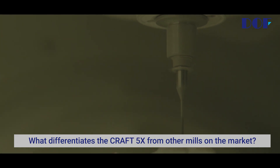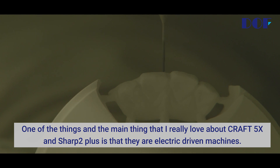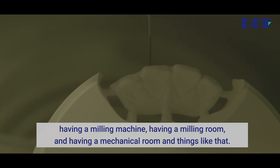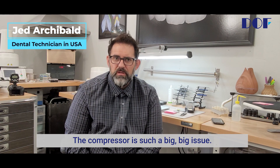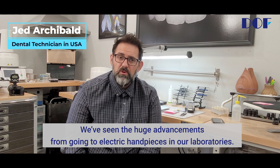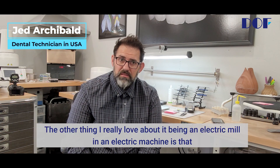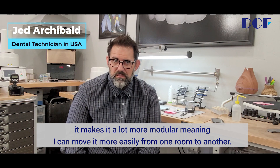What differentiates the Craft from other mills on the market? One of the main things I really love about the Craft and the Sharp is that they are electric driven machines. All the other mills on the market essentially are air compressor driven. When you start adding up all the dominoes that go into having a mill, having a milling machine, a milling room, a mechanical room — the compressor is such a big issue. It's a big investment, it's a big maintenance issue. We've seen the huge advancements from going to electric handpieces in our laboratories and how much that has cut down on headaches and cost. The other thing I love about it being electric is that it makes it a lot more modular, meaning I can move it more easily from one room to another.